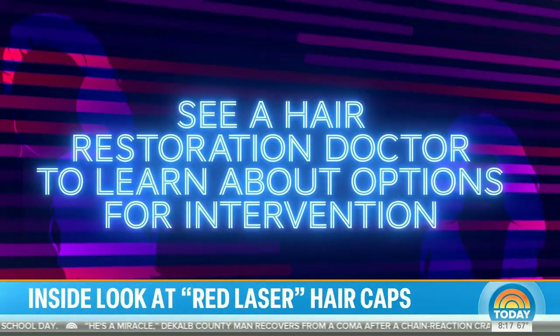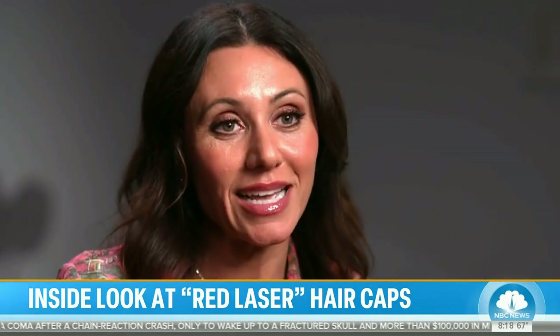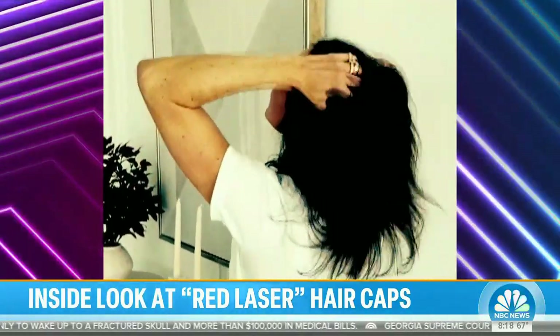See a restoration doctor to learn about all your options for intervention. The message is really to give women hope — it is not your destiny to end up with hair issues. You can save it and make it better. Removing the stigma is important because hair is a part of a lot of people's identity.